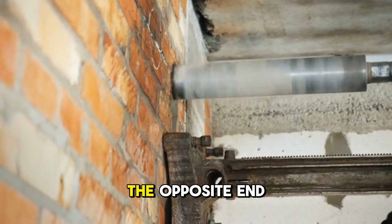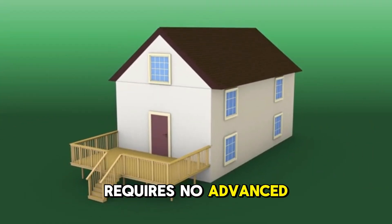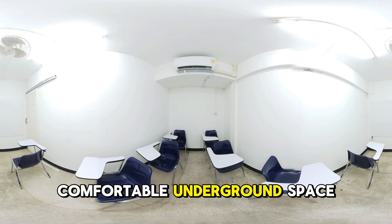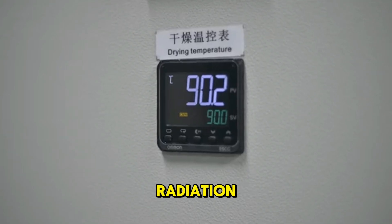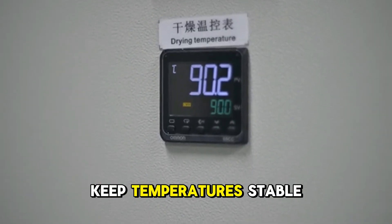This basic setup requires no advanced materials, no powered fans, and no expensive construction. Yet the result is a stable, comfortable underground space capable of sustaining life for long periods. It can reduce radiation exposure by up to 90%, keep temperatures stable, and provide breathable air indefinitely.